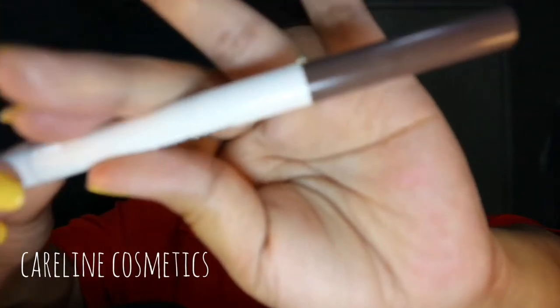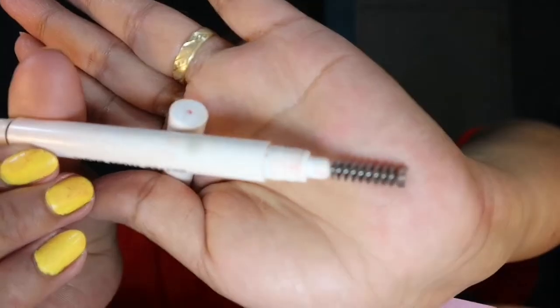This is a curl and eyeliner. Ito — may kasama siyang brush. Sobrang mura lang siya — 100 pesos din ito.